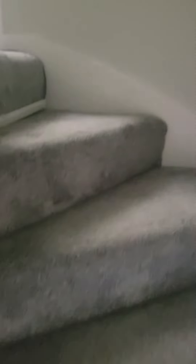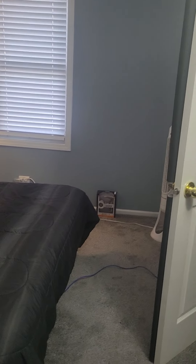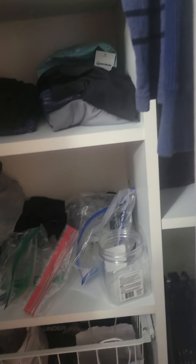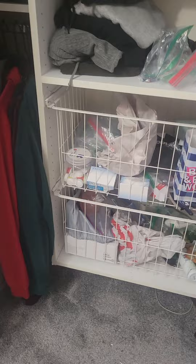Upstairs. Another big bedroom, and basically a wall of closets.